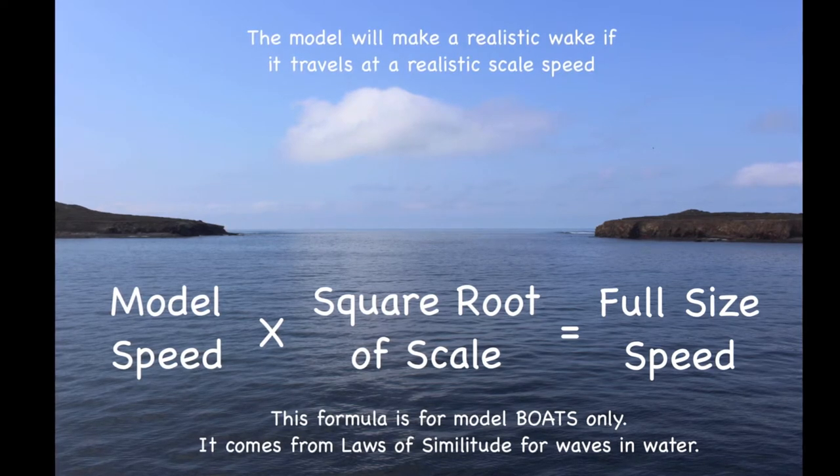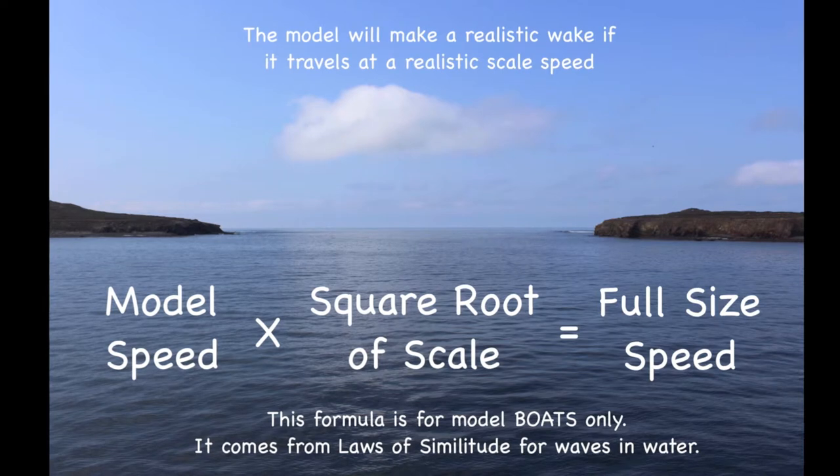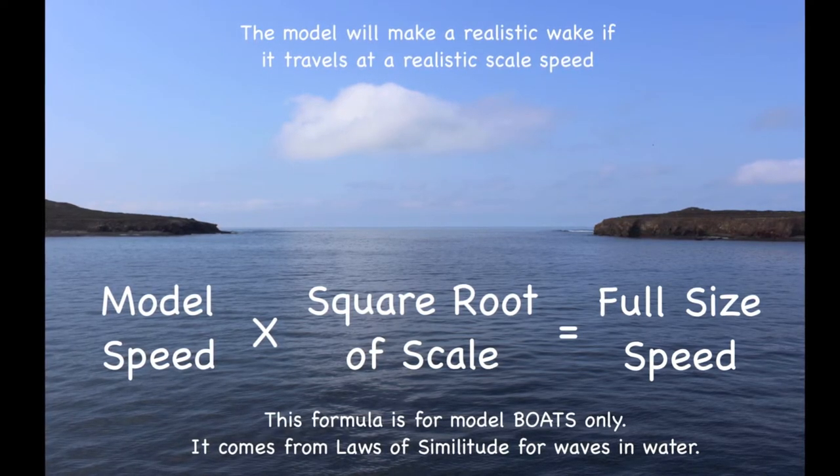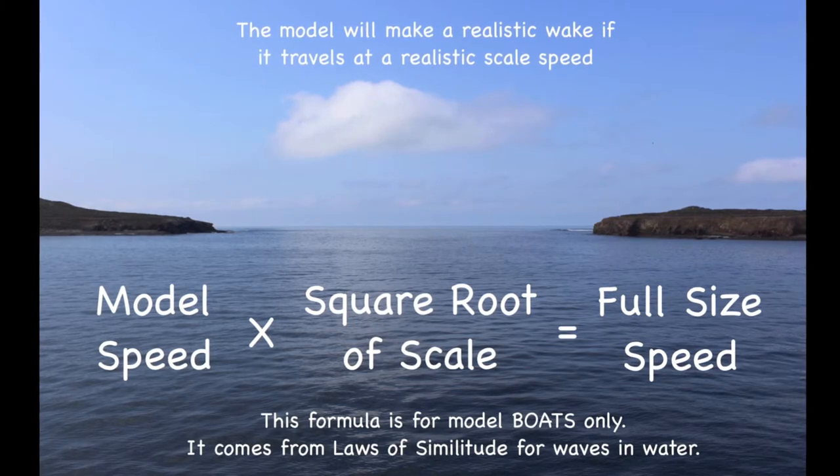The formula uses the square root of the scale — this is the scale expressed as 1 to 10, 1 to 12, 1 to 24, whatever the scale of your model is.